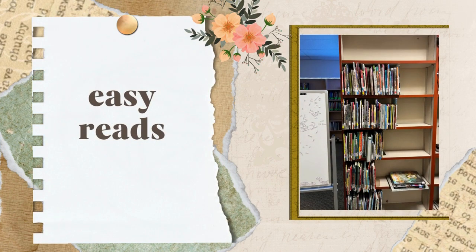Our easy read section is perfect for you if you are just learning English or have a younger sibling or cousin that you would like to read to. You will find some very beautifully illustrated picture books.